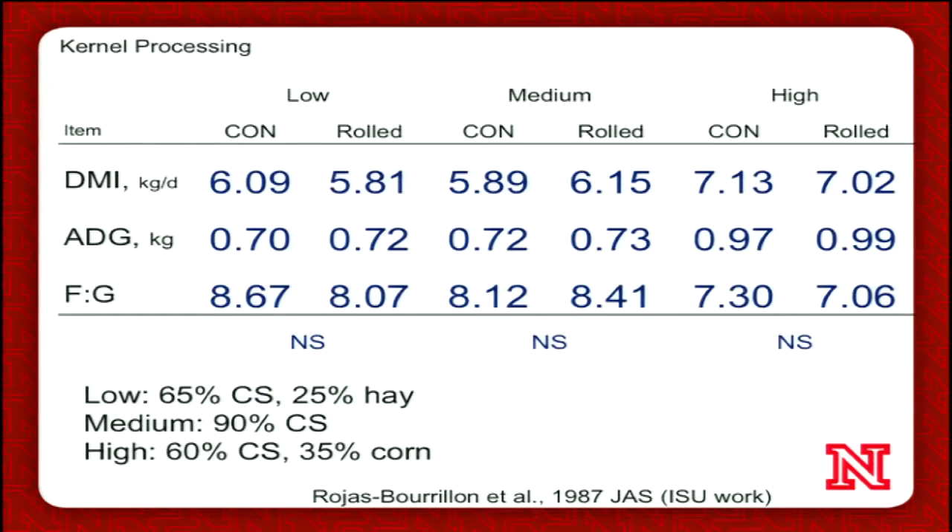Kernel processing is another popular topic. Looking back through the literature, there's not a lot of data on beef cattle. This is one study from Iowa State published in 1987, comparing a control silage versus a silage that was chopped and then rolled so the kernels are processed — and there really wasn't much effect. In low, medium, and high energy diets, you see some numerical improvements in feed conversion with a low energy diet when kernels are processed, a numerical improvement with high energy, and no improvement — actually going the other way — with a completely silage-based diet. None of those effects were statistically significant, probably because the study wasn't well-replicated.